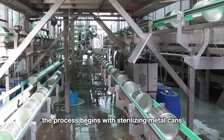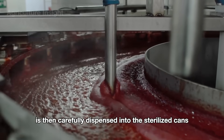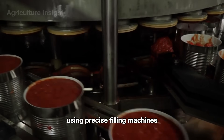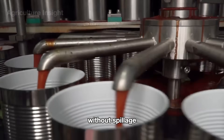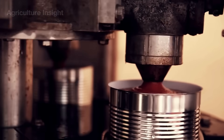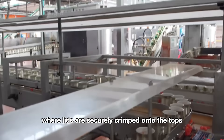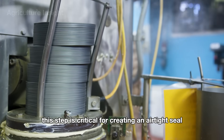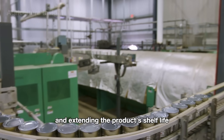The canning process begins with sterilizing metal cans to ensure a hygienic environment that preserves the quality of the ketchup. The hot tomato sauce is then carefully dispensed into the sterilized cans using precise filling machines, which ensure the exact amount is added to each can without spillage. After filling, the cans are passed through an automatic sealing machine where lids are securely crimped onto the tops, creating an airtight seal that prevents contamination and extends the product's shelf life.